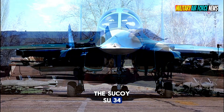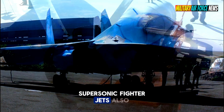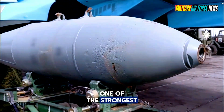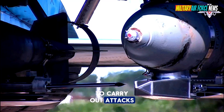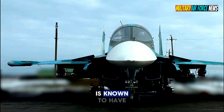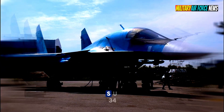The Sukhoi Su-34 is one of the Russian-made medium-range supersonic fighter jets, also known as a bomber. Its existence is one of the strongest in the Russian military fleet. Russia relies on this fighter jet to carry out attacks on Ukrainian territory. Vladimir Putin's government is known to have various types of Sukhoi, including the Su-34.